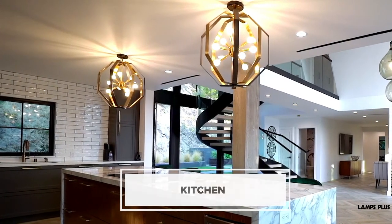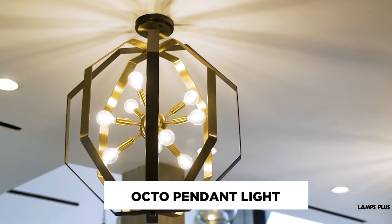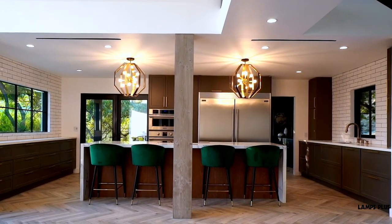Like here in the kitchen — I absolutely love these pendants. They're bold and unique. The mixed metal combination of black and gold is something you'll see throughout the house. The fabulous octagonal shape really ties in with the tangle pendant above the staircase.